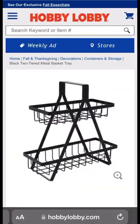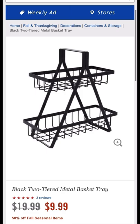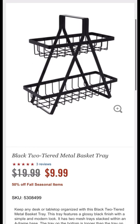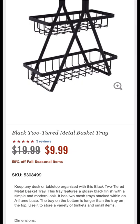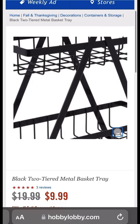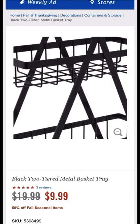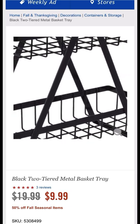Next up is a basket at Hobby Lobby that I absolutely love — it is my favorite. It's the black two-tiered metal basket tray and it is $9.99, originally $19.99. Remember that Hobby Lobby's fall seasonal items are all 50% off, so go ahead and take advantage of getting your fall decor from there if you can save some money.